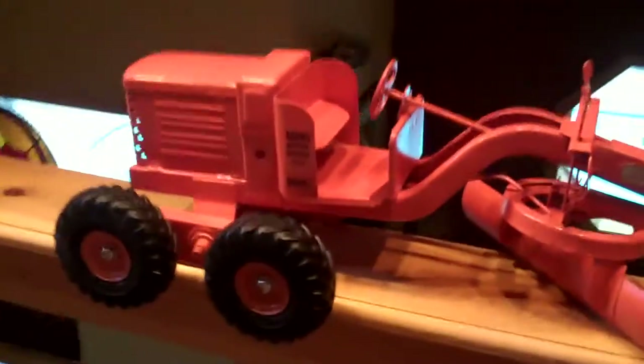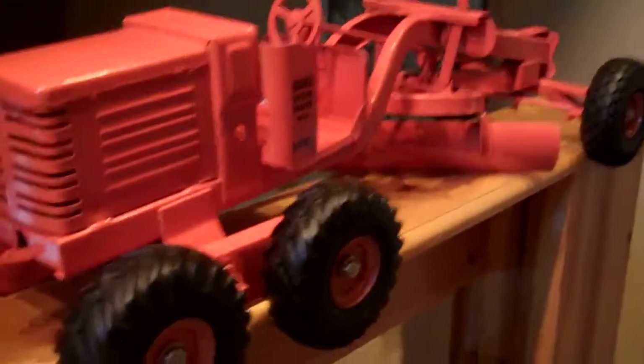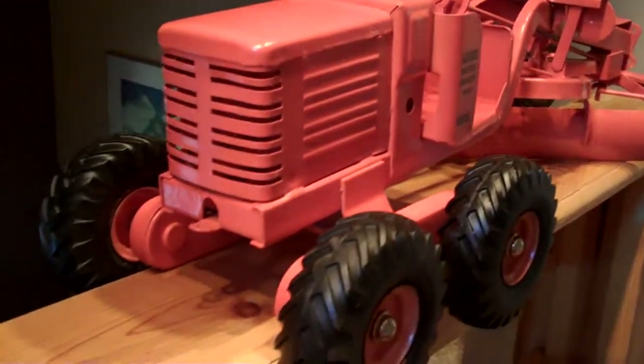It has twists at the top of the risers which adjusts the blade, which is also typical of the later models. It has the light orange paint that was produced on the later models.